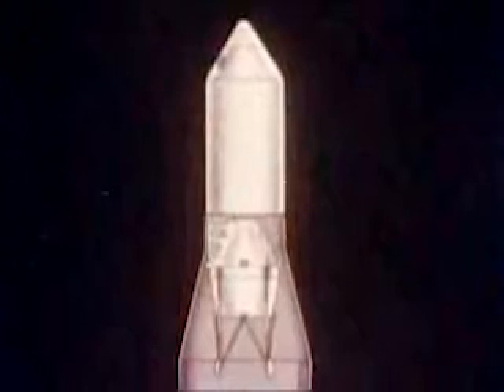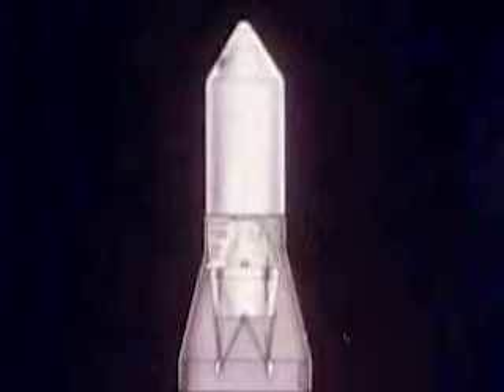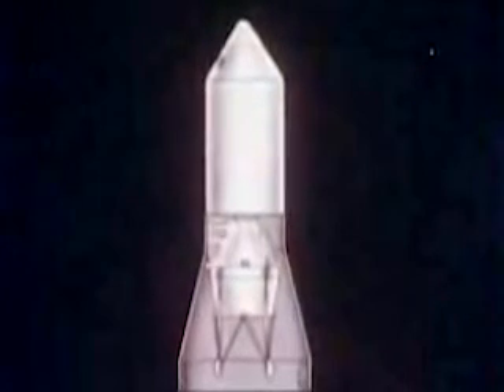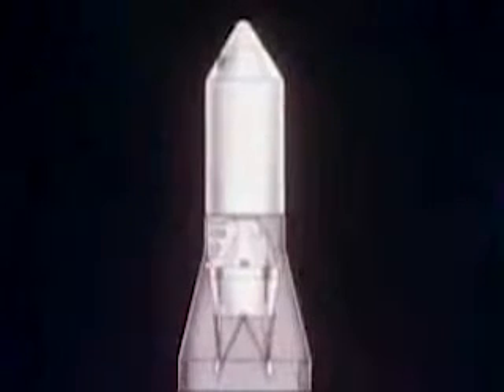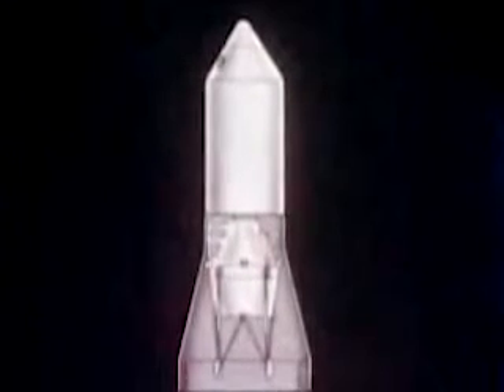The lunar excursion module will carry two crew members to the surface of the moon, along with scientific instruments, communications, and guidance systems. It also will have a propulsion capability for lunar landing and for return to the orbiting command and service modules.